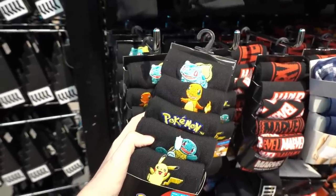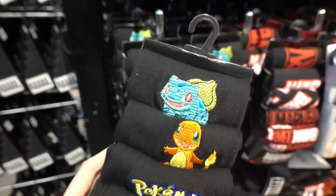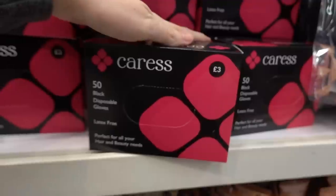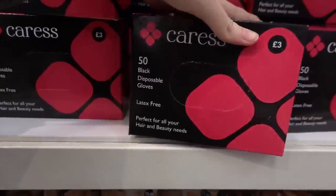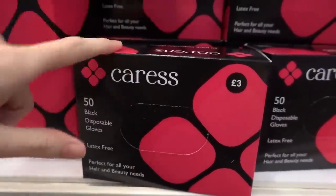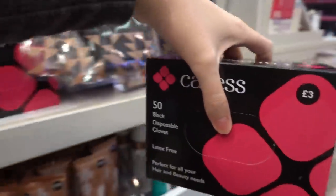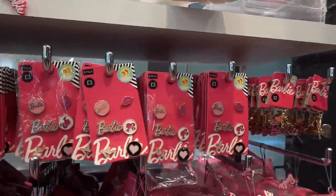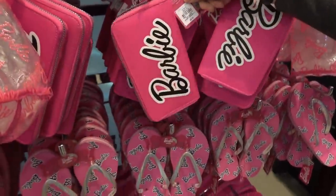Just spotted these Pokemon socks for £6 — they're really high quality and embroidered so we're getting those too. I'm also getting some black disposable gloves — you get 50 pairs for £3, and I use these because I have to do a medical procedure each night at home and don't get gloves on the NHS. They have a Barbie range including a bag for £12, bum bags for £8, pins, key rings, and purses for £6.